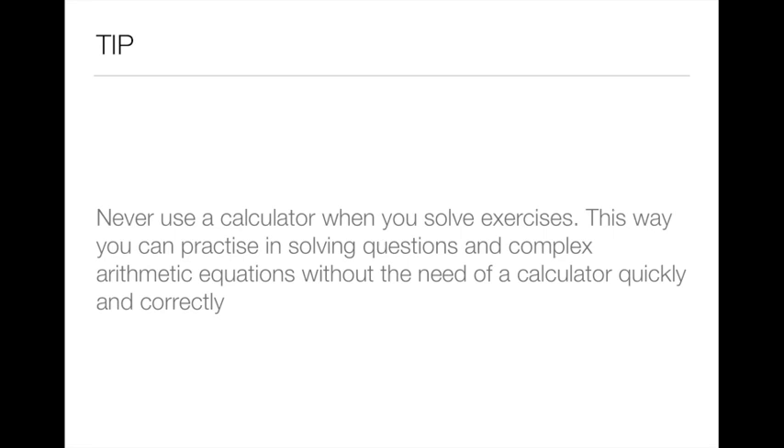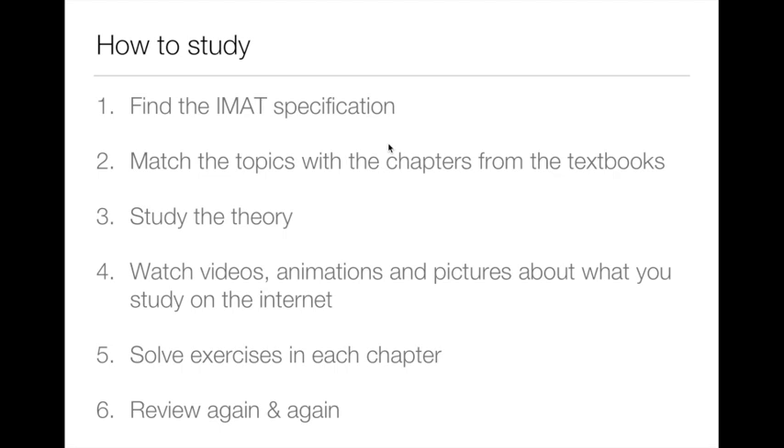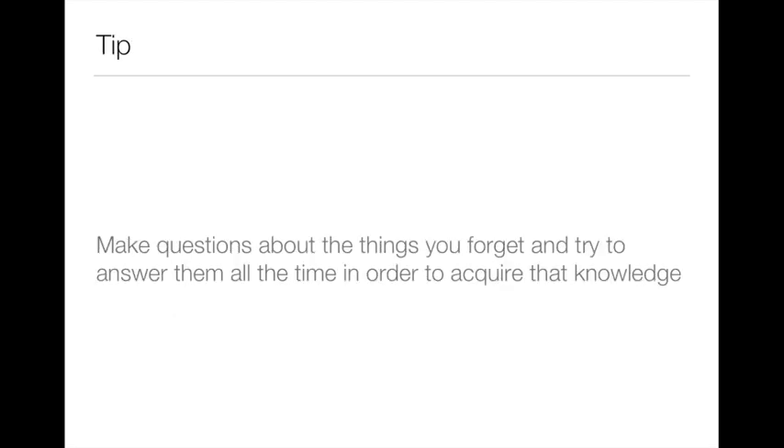Now, how to study for biology, chemistry, physics, and mathematics. First, find the IMAT specification on the Cambridge website — link will be below. Second, match the topics with the chapters from the textbooks. Then study the theory, and while studying, watch videos, animations, and pictures about the topic online — I really recommend it, just Google what you're studying and you'll see many pictures that will help you understand much better. Then solve exercises in each chapter and review again and again. When you study, make simple questions with one-word answers to test yourself and to use for review later.